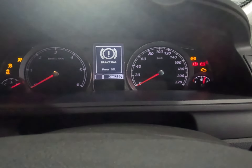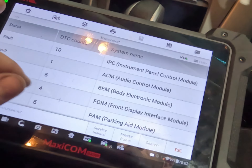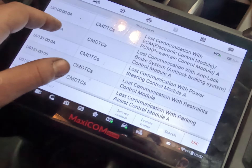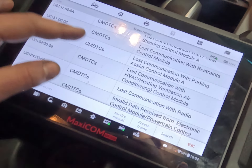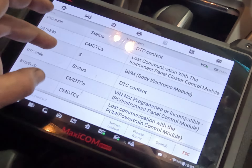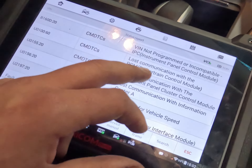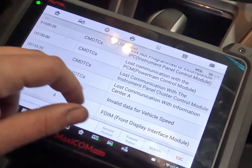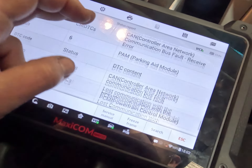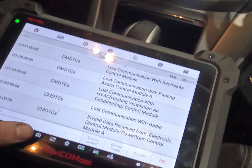There we go — she's going nuts as you can see, does not like communicating. I've only got comms with the brake system, power steering, park assist, HVAC, and radio. Lost comms on the instrument panel — VIN not programming compatible. Instrument panel cluster, instrument panel cluster control module — all communication faults. So it's time to get this cluster out and have a look at what's going on on the bench.